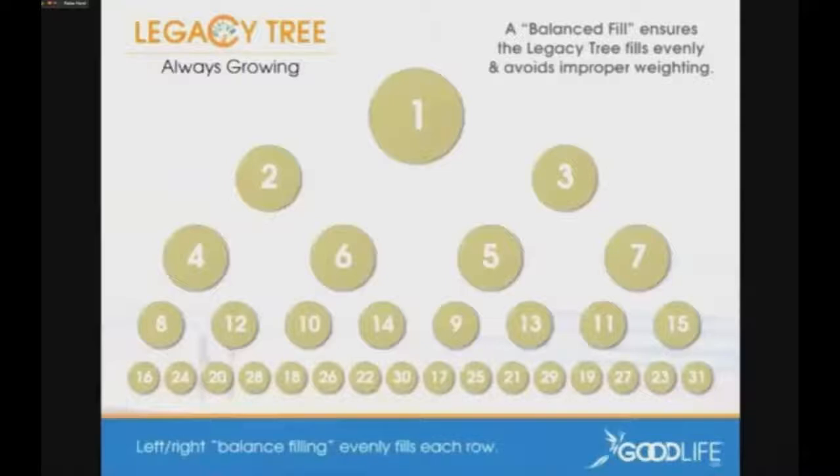Why do we do a balanced fill? Think about it — if you filled it left to right and you were number two, you'd be happy because the first 10 people all come under you. But what about number three? Wouldn't it be a little unfair to him to wait for you to completely fill up before he sees anything? With the balanced fill, number 16 comes in under number two, then number 17 goes under number three — this guy's happy now. It goes back left, back right. It keeps the fill pattern fair and equitable for all.